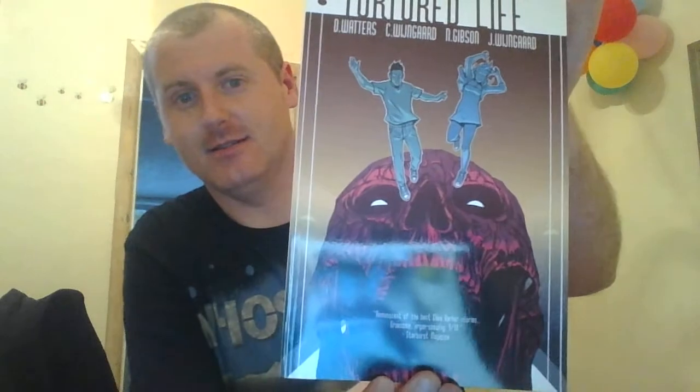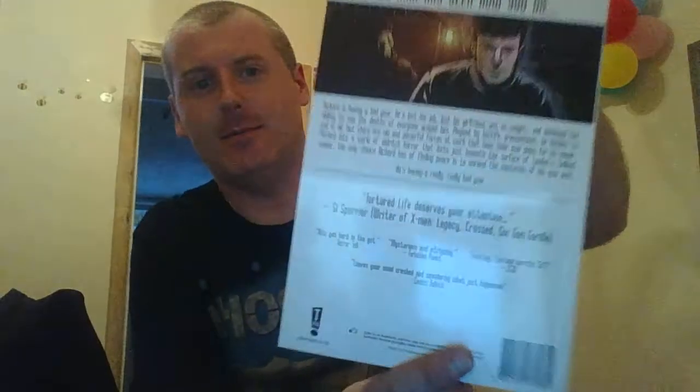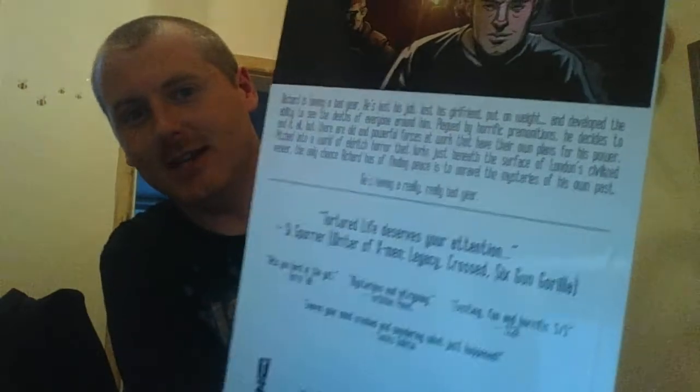And our novel, our book is Tortured Life. Cool front cover. There's the back synopsis — I'm going to pause it and give it a read. That was pretty cool, that's a nice picture there. That is cool.